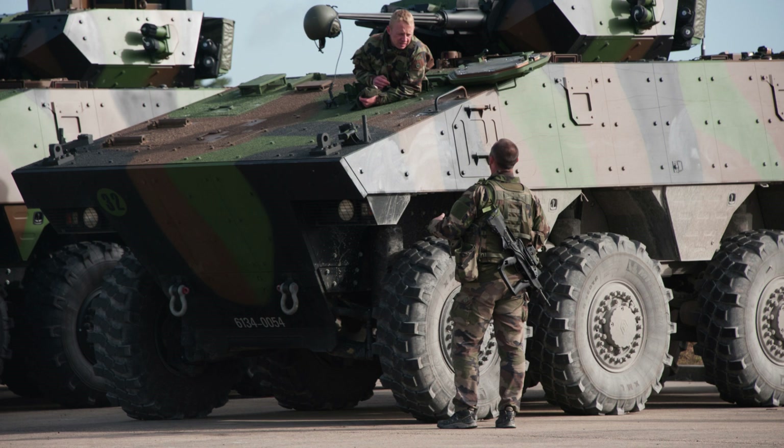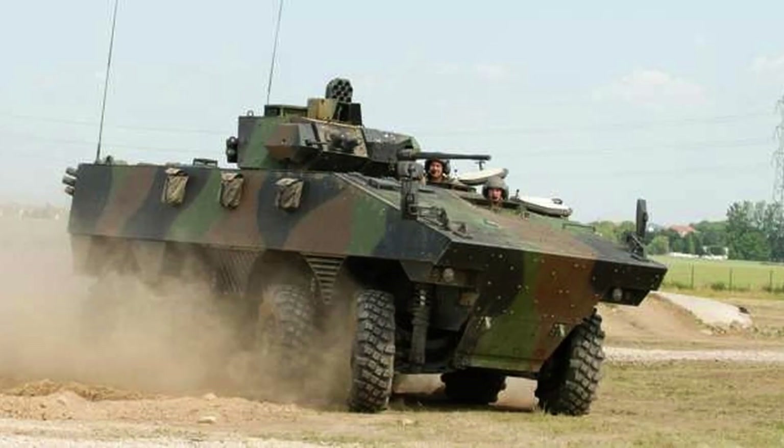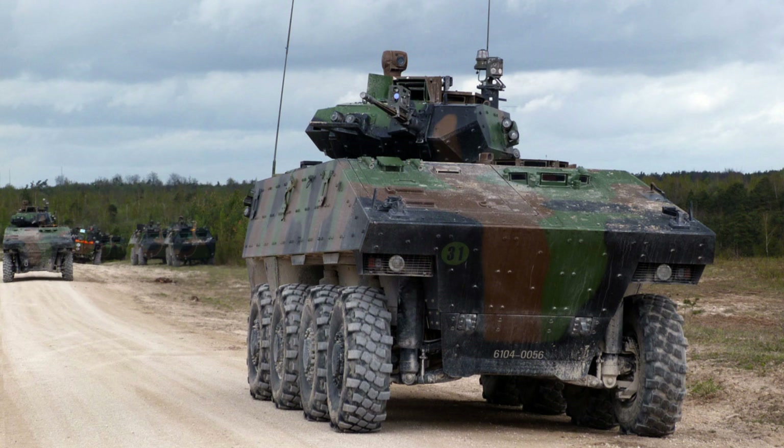Its spacious interior allows for the transport of troops along with their equipment, ensuring their readiness for operations. The VBCI is equipped with a Renault diesel engine that delivers 550hp.